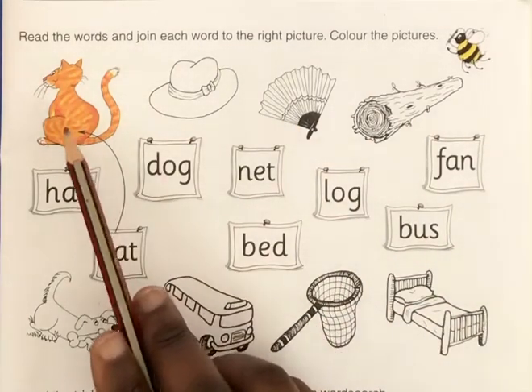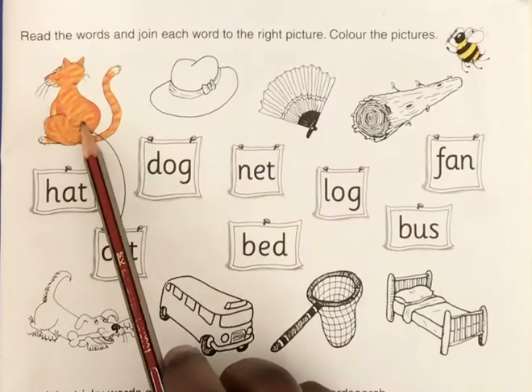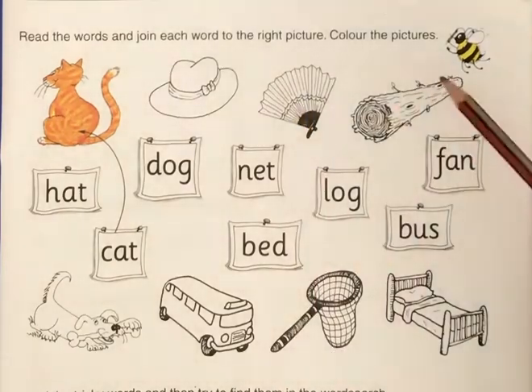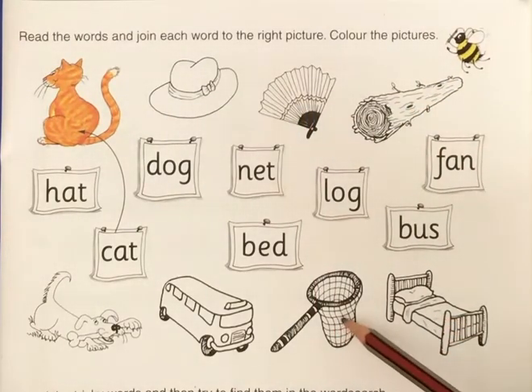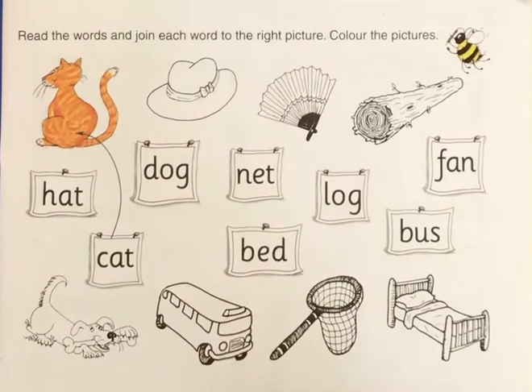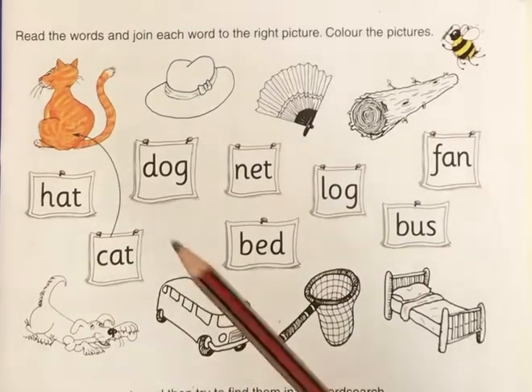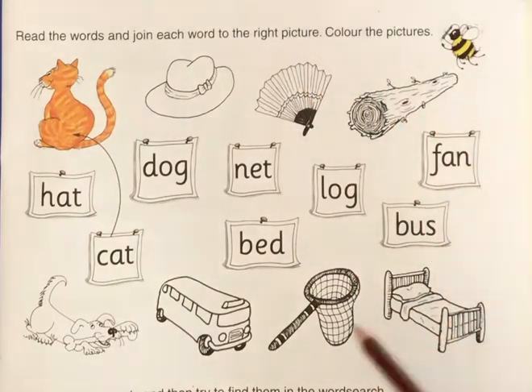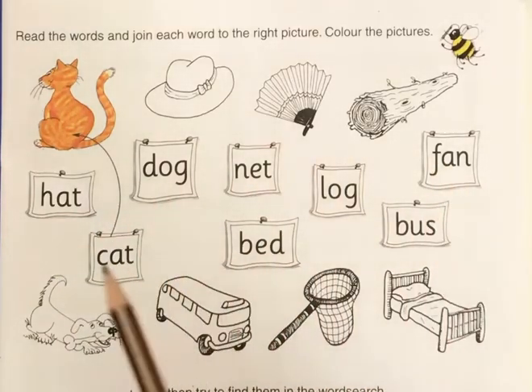The names of all the pictures are: cat, hat, fan, log, bed, net, bus, dog. Now you have to read all the words and match them to the pictures.